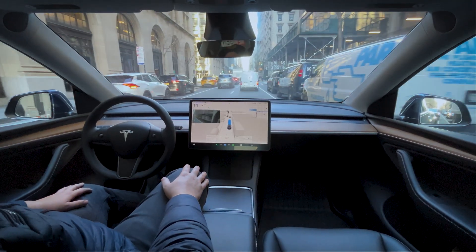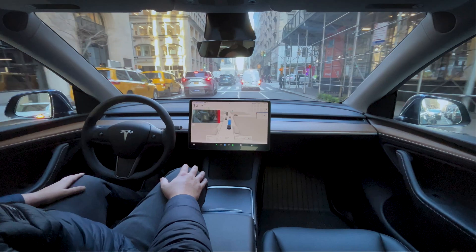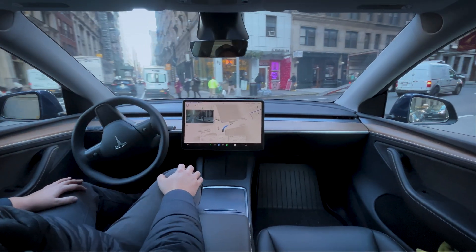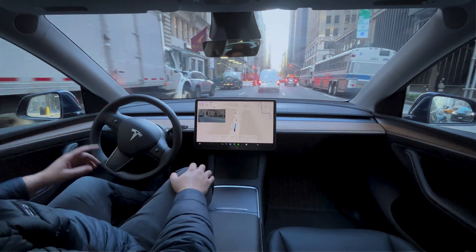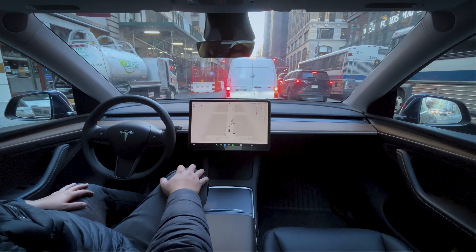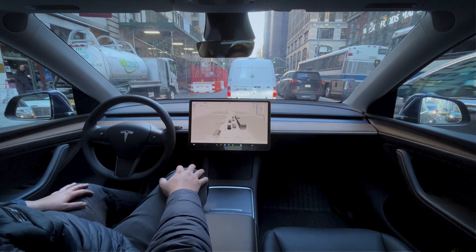We're going to make the right turn here — looks like we're going to be fine on this green. I'm surprised it's picking this far left lane instead of the right lane, but that's okay. It did move through kind of slow through that intersection, and the pedestrians were moving out of the way a lot quicker than the car was moving.